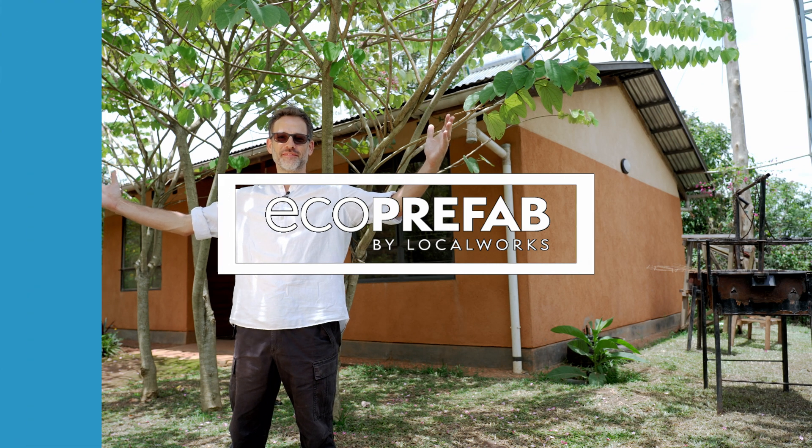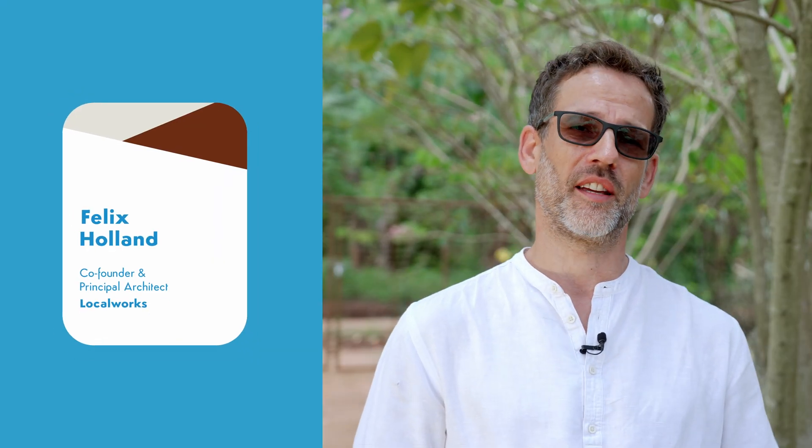Welcome to Eco-Prefab! My name is Felix Holland. I'm the principal architect and co-founder of LocalWorks, a design and build collaborative in Uganda.